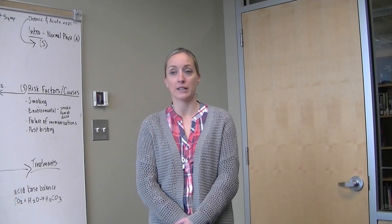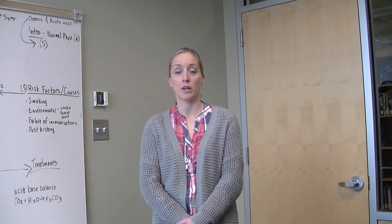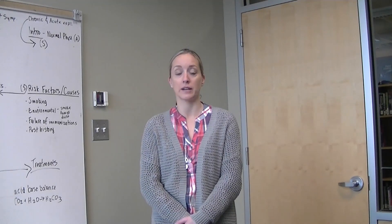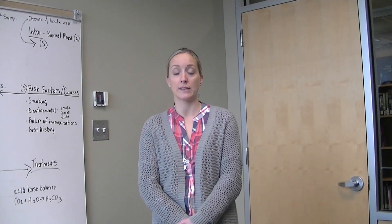There are two different kinds of bronchitis to be aware of. For this presentation, we will focus on acute. Acute bronchitis is very common, typically clearing up within a week to 10 days without lasting effects. The cough may linger for weeks afterwards.